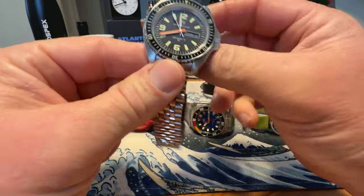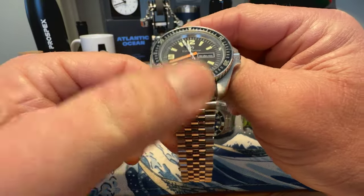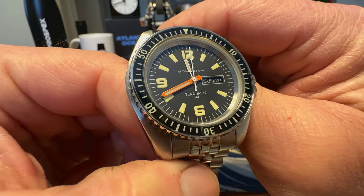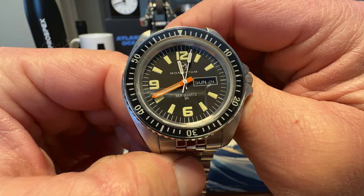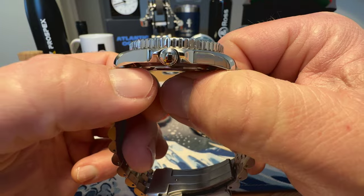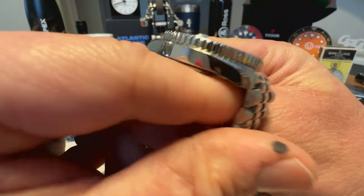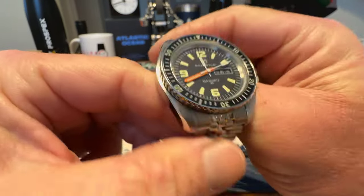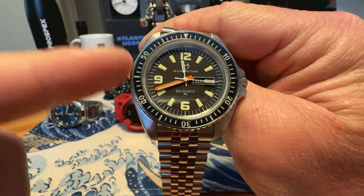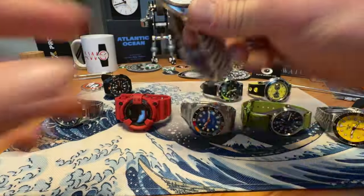Next up we have the Magnum PI watch — the Momentum C-Courts. Really cool watch. These were really hard to get at one point in time, but they are a little bit easier to get now. Jubilee style bracelet in great condition overall. The Momentum C-Courts could be yours for $135 shipped.